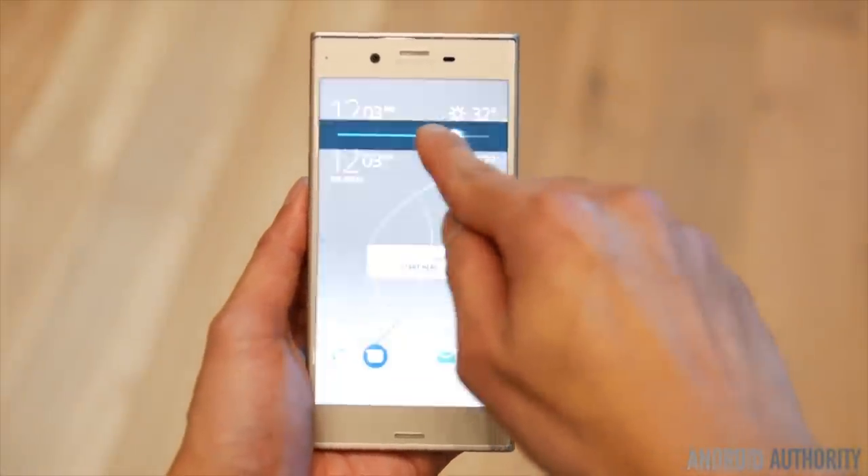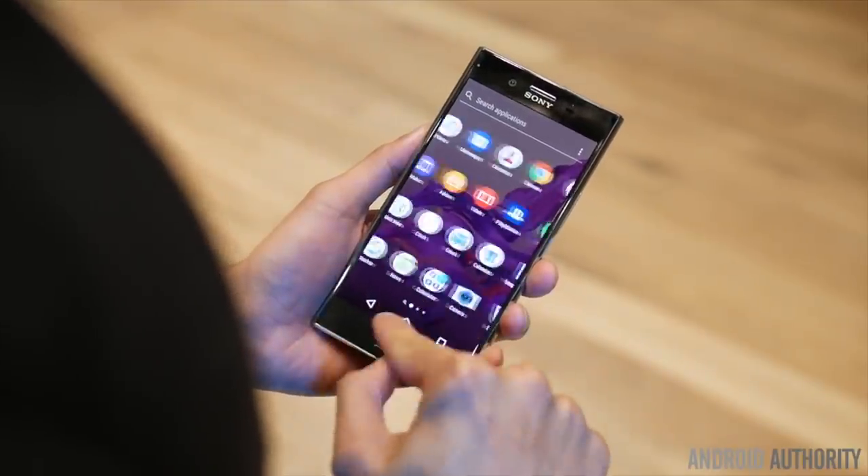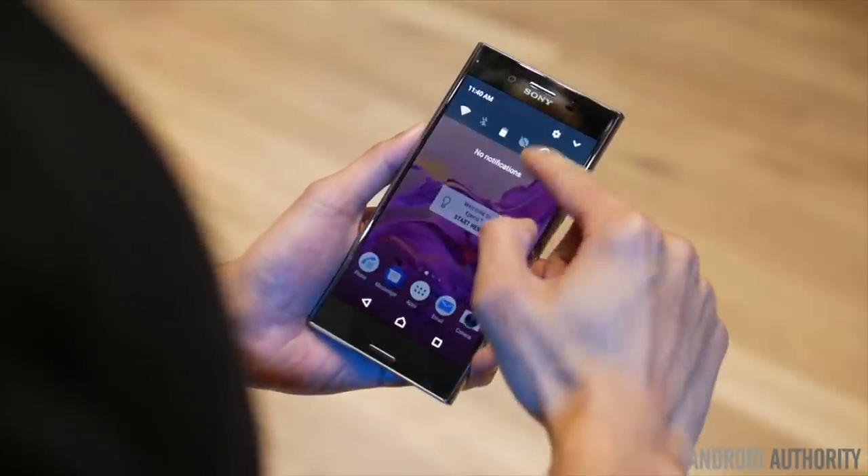The Galaxy S8 looks like it should be a shoe-in, and we can't see any reason why other manufacturers won't do similar things in their 2017 flagships.